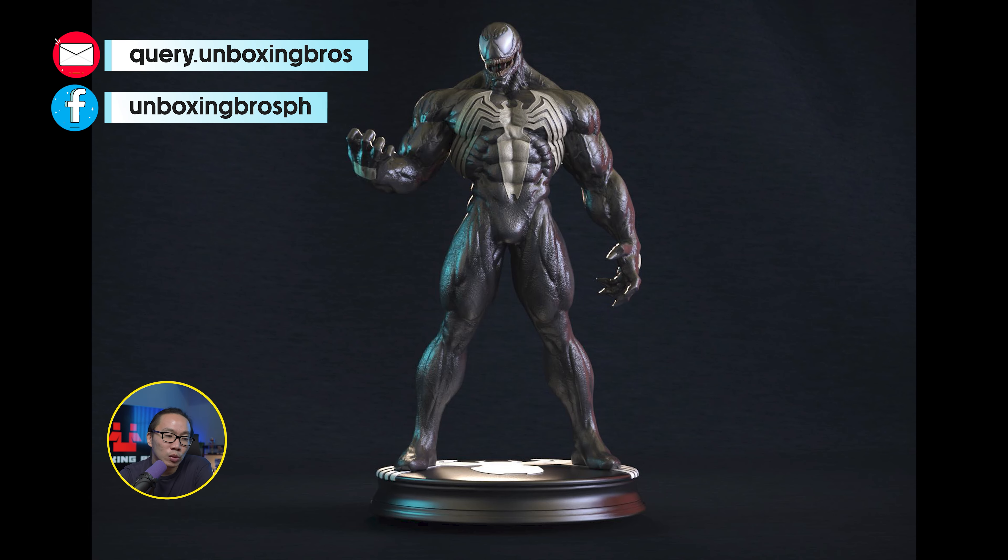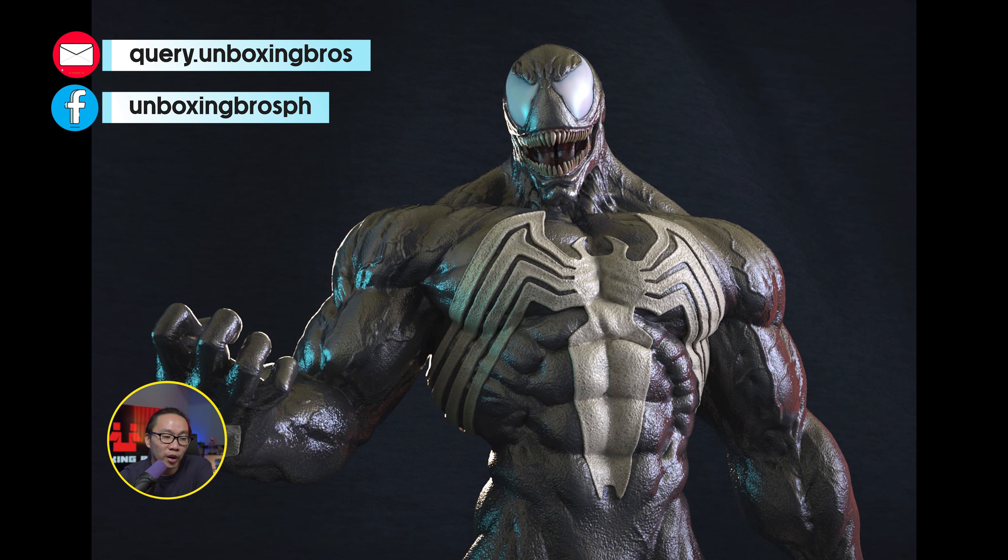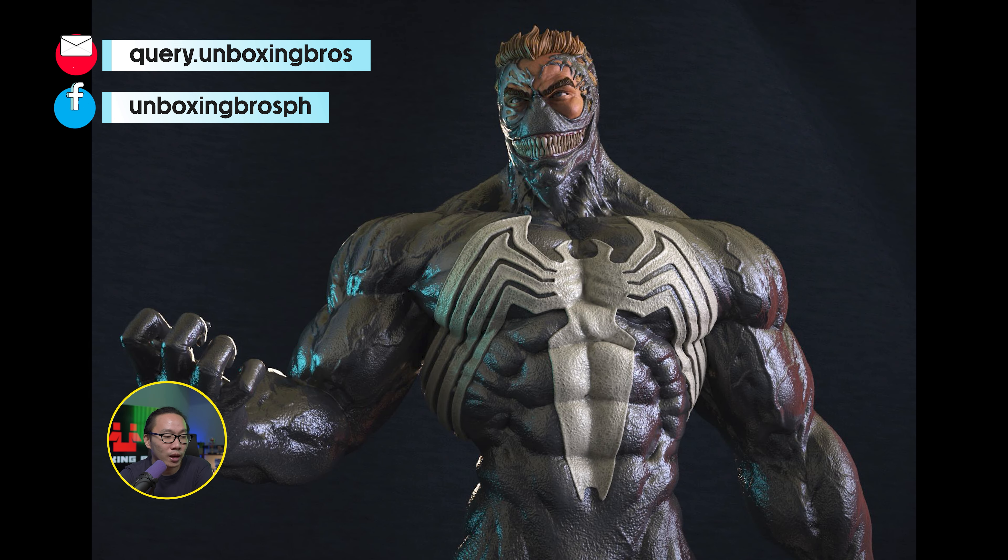We have a new museum-type Venom reveal, and while I do like this one — very muscular — the portraits also look pretty damn good.